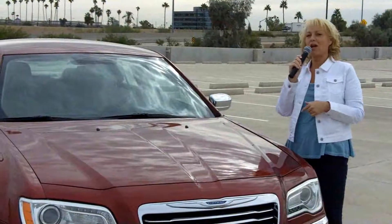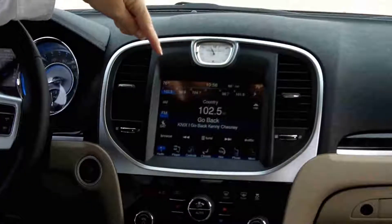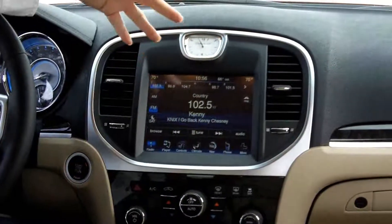Why don't we go inside and I'll show you how gorgeous it really is. Here we are inside the Chrysler 300. Something you're gonna notice right off the bat — you've seen screens in vehicles before, but check out this. It's like the size of a television set. It's unbelievable.